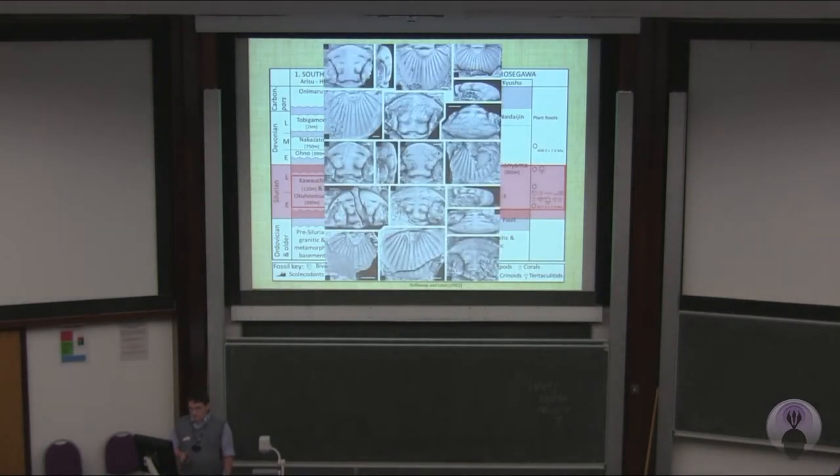This is a plate from a paper on Australian trilobites, and these ones are from Japan — the Kurasegawa terrain. You can clearly see that the exact same species occurs in Japan as in Australia. This paper has also re-described and re-evaluated some of the key species of trilobites, which is shedding new light on the paleogeography of the region.